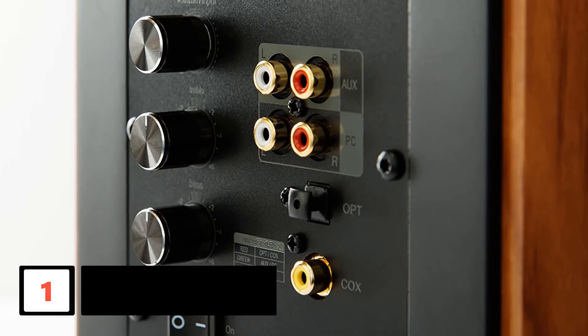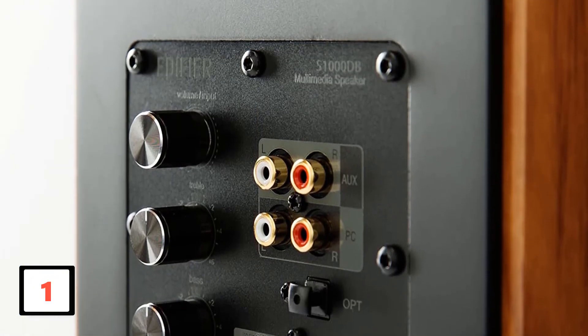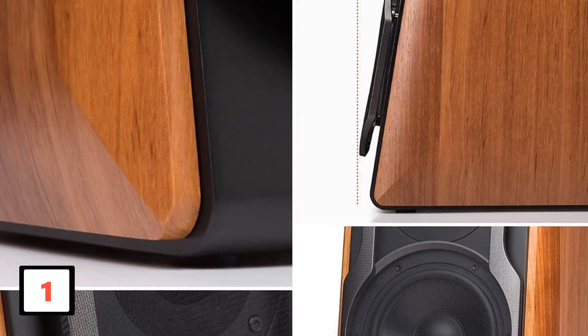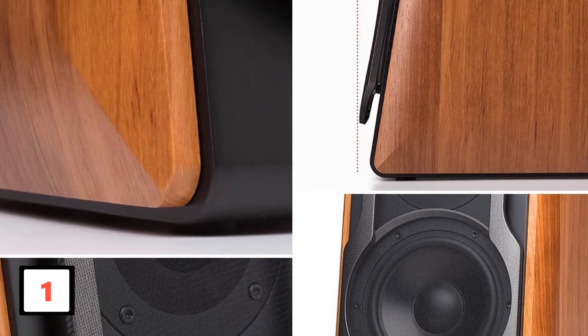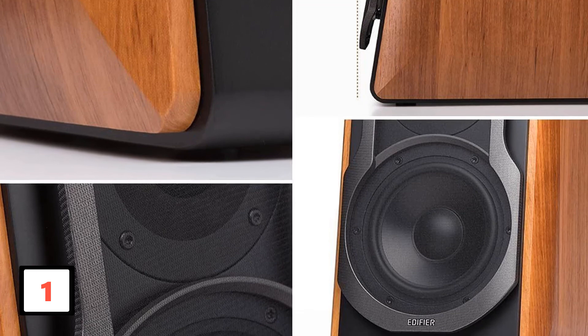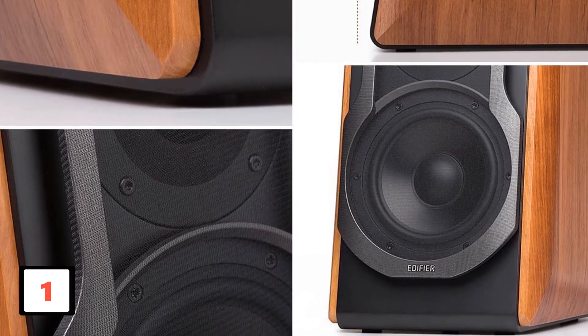It also comes with a 5.5-inch subwoofer equipped with digital sound processing technology to provide up to 120 watts of top-quality sound. Its effective remote control allows one to switch between different inputs with unrivaled ease for adequate performance.